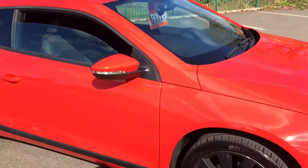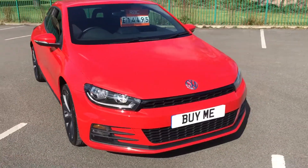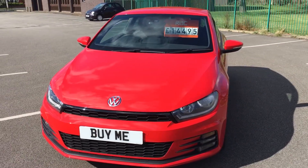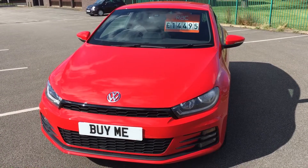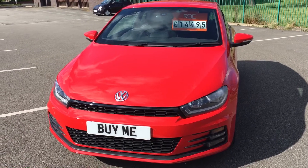So there you go — 2016 Scirocco 1.4 TSI GT. If you'd like to hear anything more about this car, please do not hesitate to give me a call at 01772 749 333 or just call in to Penwoodham Garage on Liverpool Road. You know where we are — come and see us, have a look, have a drive. I'm sure you'll buy it. Thanks for watching, see you again, goodbye.